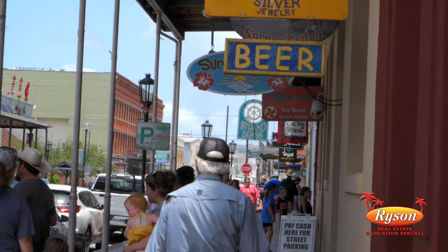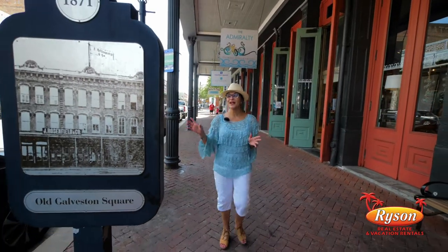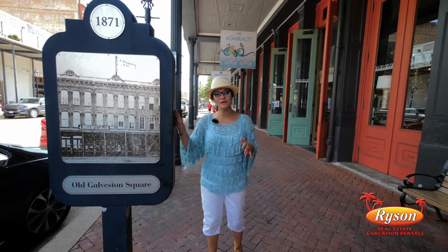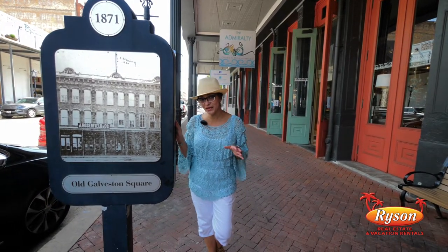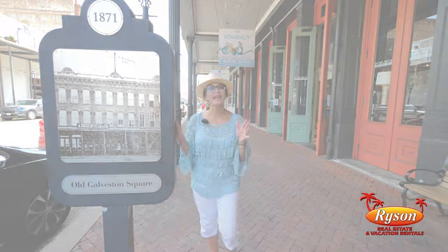When you're walking through the Strand District, you're gonna see these historic markers all over the district. These markers give the history of the buildings, and here's a cool fact about the Strand — most all of these buildings predate 1900, and here's why.